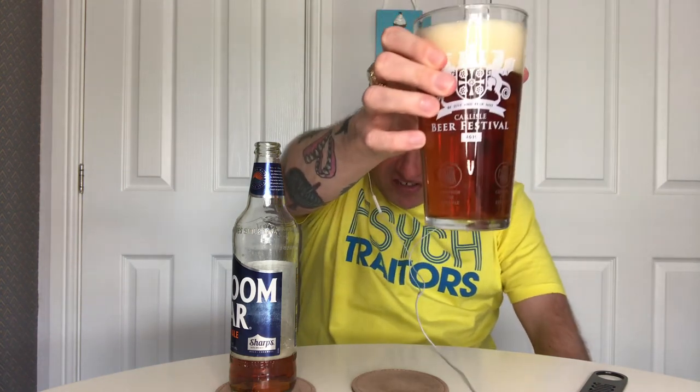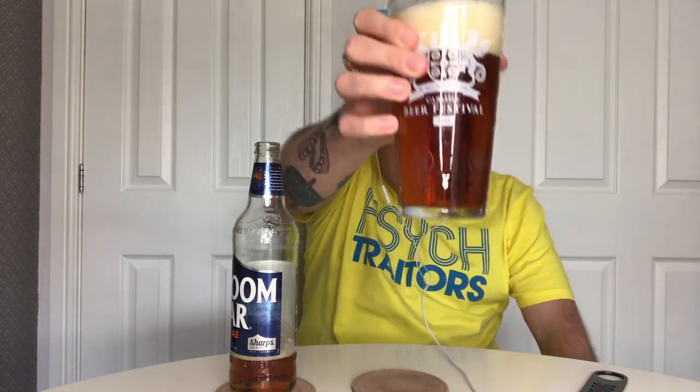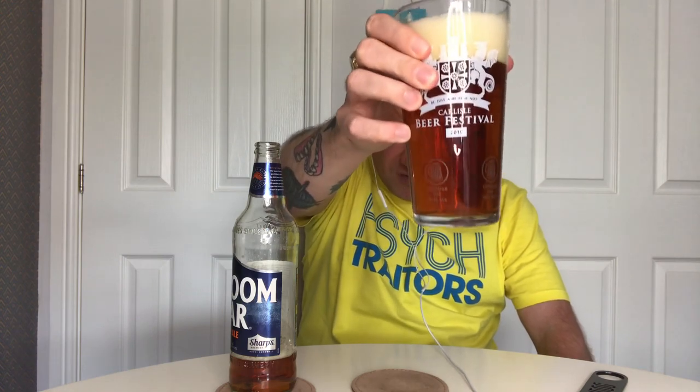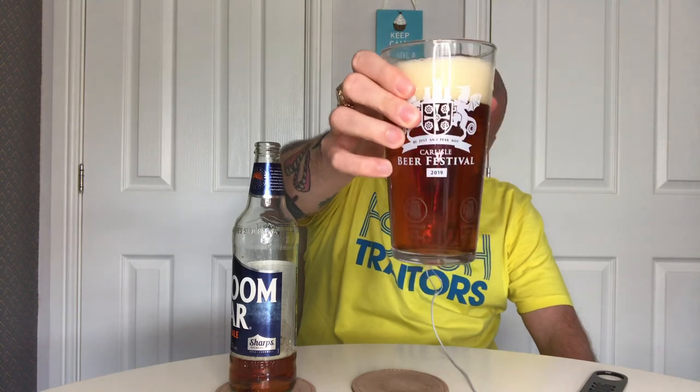Dark bottles are the way forwards — clear glass is getting all that sunlight bouncing off it, but there we go. I would say that's an amber colour. It's got very good levels of clarity — I can see my beautiful face in the reflection on the camera. Slow, slight bubbles going up to a slightly off-white head. Looks very tight, compact bubbles in it.